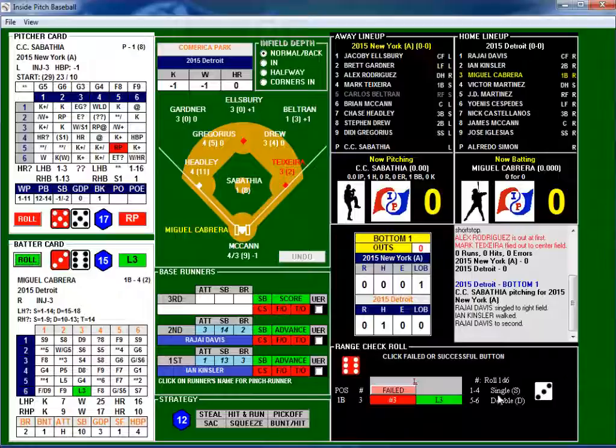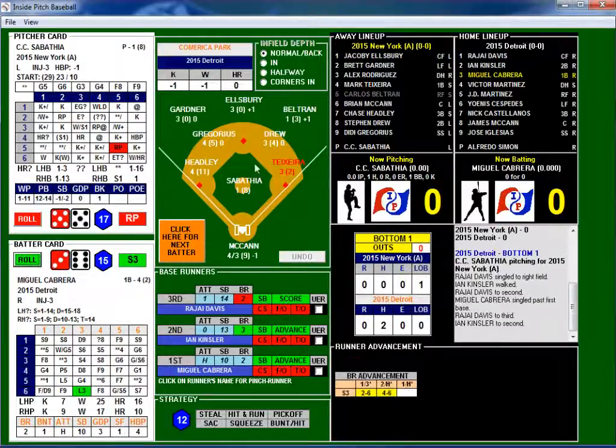We roll another die to see if it's a single or a double — in this case it's a single. Teixeira let that ball get by him. Now we need to find out if the runner going from second to home — that's Rajai Davis — can score. He needs a 4-6 on his base running but only rolled a two, so he can't advance. Too slow, which holds everybody behind him. Bases loaded.